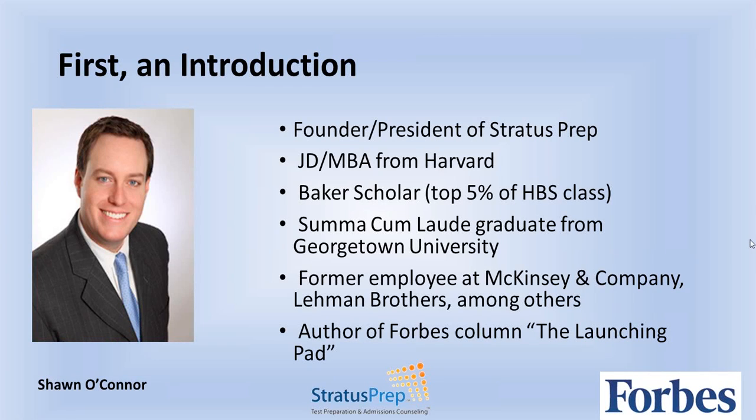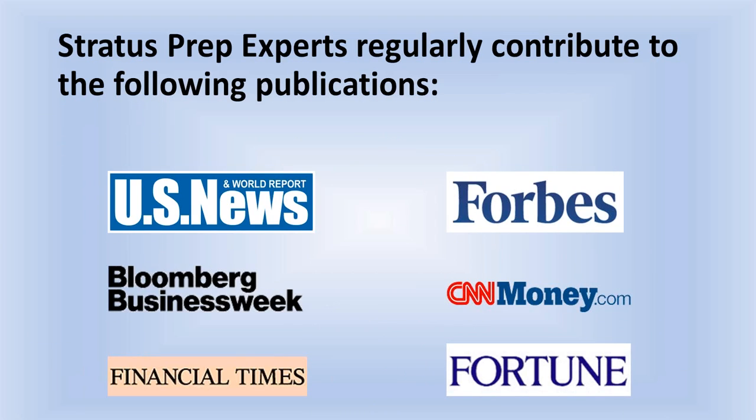Good evening everyone from Beat the GMAT. This is Sean O'Connor from Stratus Prep Headquarters in New York City. Thank you so much for joining us for this webinar, '10 Must Haves for Your 2013 MBA Applications.' Just a few logistics before we get started. I have about a 40-minute presentation to go through, and you can start typing questions into the question box in your GoToWebinar control panel at any point, but I am going to hold the questions until the Q&A at the end.